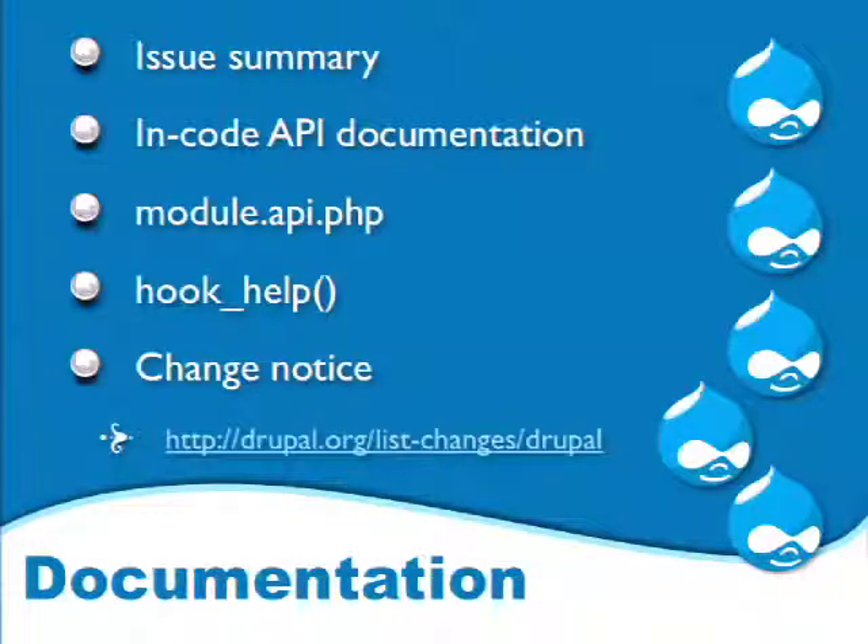Fourth: updating the hook.help — this is only relevant when you add a new module, which needs a help hook. The last documentation item, new in the Drupal 8 cycle, is change notifications. Every time we make an API change — remove a function, rename a function, add a new API — we create one of these change notifications listed at drupal.org/list-changes/drupal. That lists every single thing changed in Drupal 8 in the past two years, helping people upgrade contributed modules and custom code.